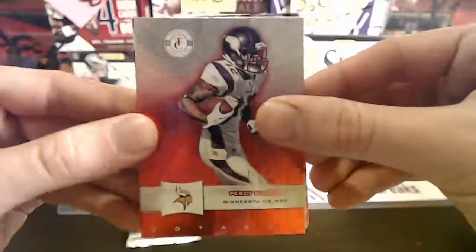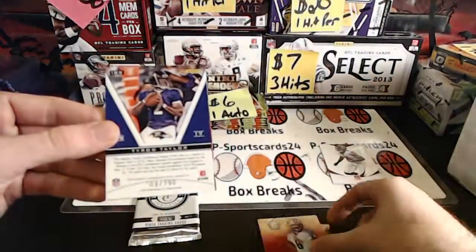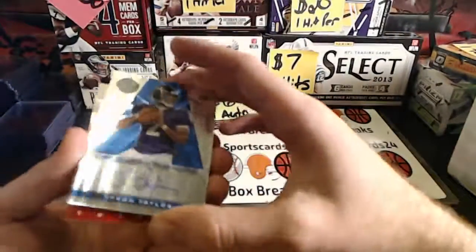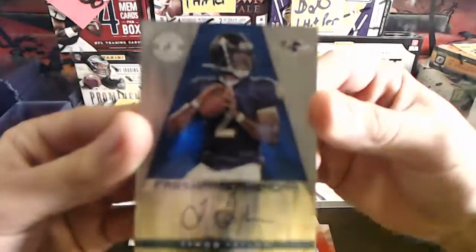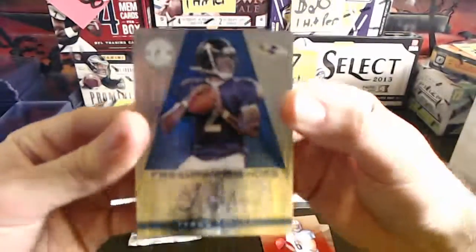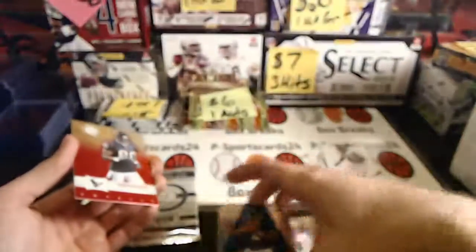Percy Harvin. Matt Hasselbeck. $109 at $299. Nice Tyrod Taylor auto. These were selling like hotcakes when he first started playing for the Bills. Tyrod Taylor auto. Nice.